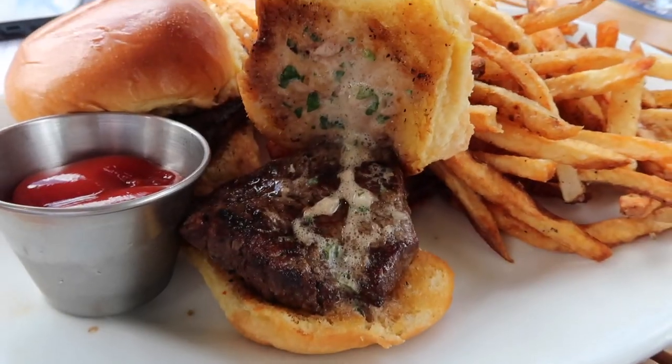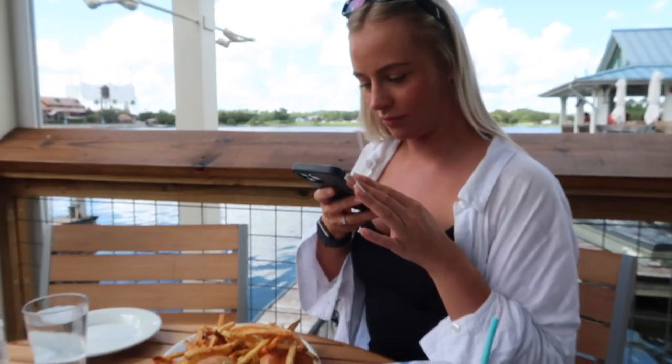Check these out - filet mignon sliders with garlic butter in there, they look so good. Oh my god, it's unreal - it's so good. That's Yachtsman quality steak, a Disney filet mignon in a brioche bun. It absolutely melts in the mouth, so good. That's one of the best lunches I've ever had on Disney.